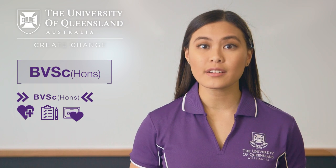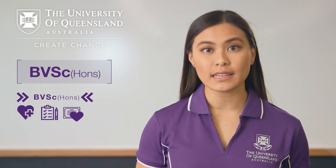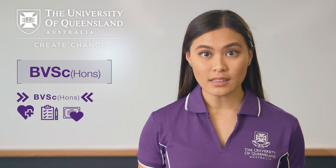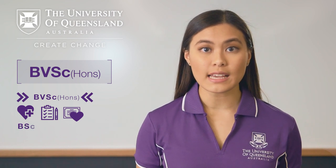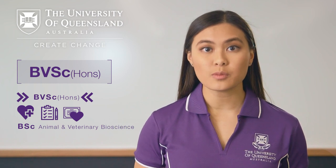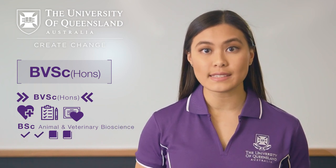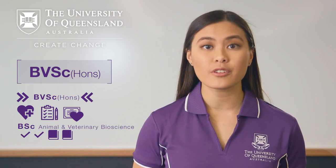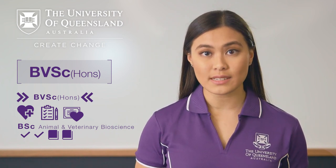Generally, we don't offer credit for courses you have successfully completed before you transfer into our veterinary science program. However, if you transfer from our Bachelor of Science majoring in animal and veterinary bioscience, you will be eligible to apply for credit for two first year subjects. This could reduce your workload in the first year of your veterinary science program by 25%.